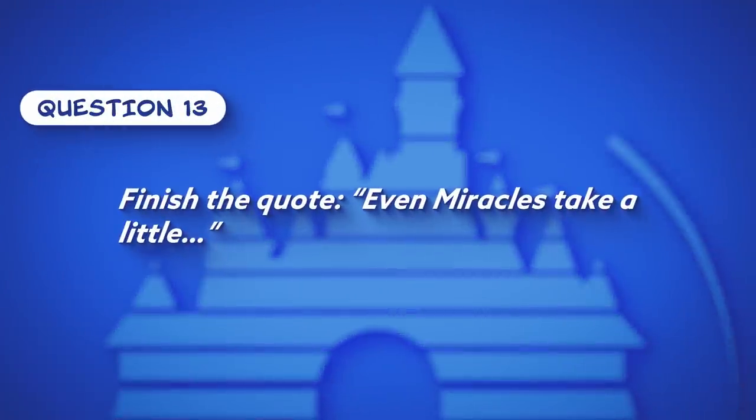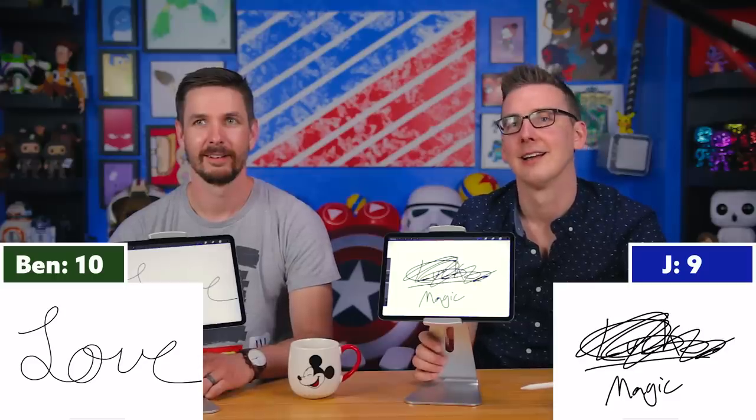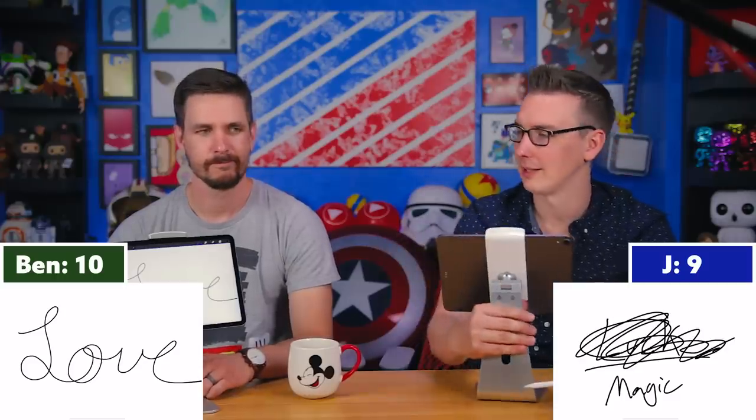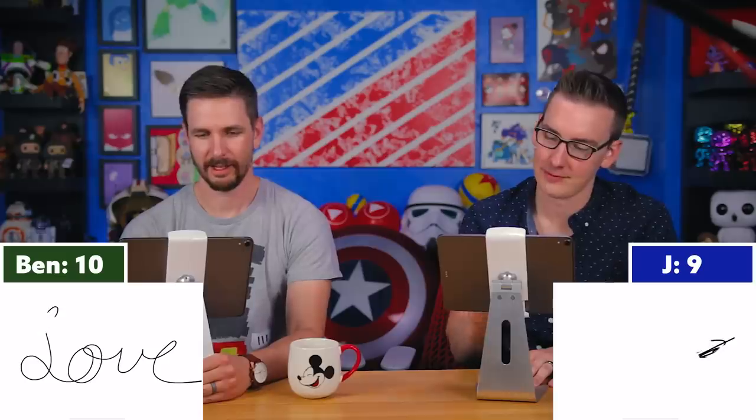Question thirteen: Finish the quote — 'Even miracles take a little blank.' This is from Cinderella's Fairy Godmother. Jay says 'magic,' Ben says 'love.' Tyler reveals the correct answer is 'time.' Neither got it. They share a mutual high five out of solidarity for getting destroyed by this quiz.